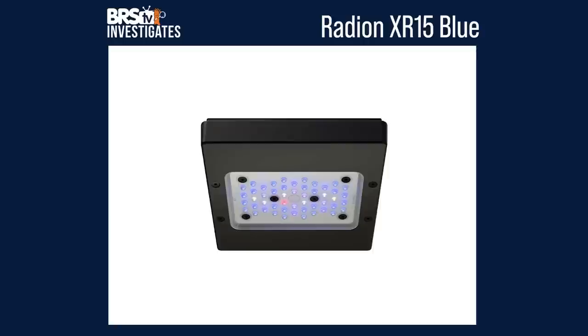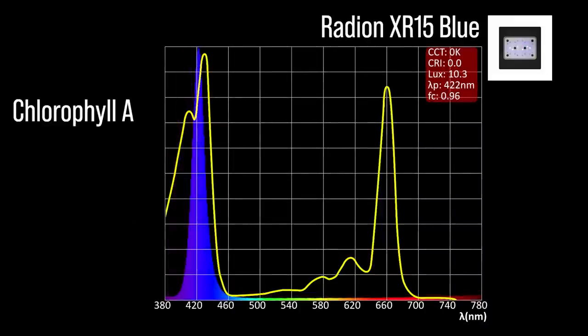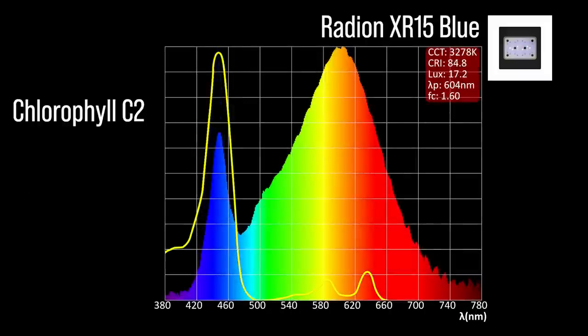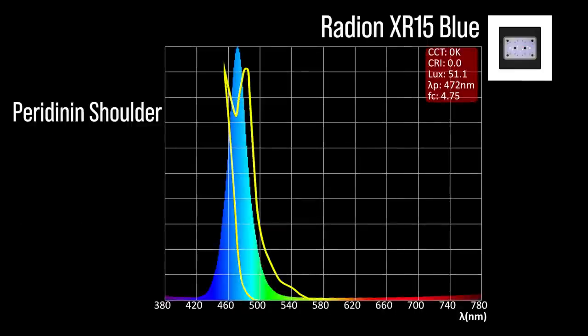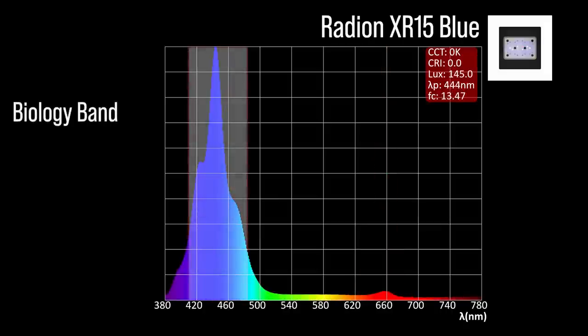Next, the Radion XR15 Blue with seven channel adjustments: two chlorophyll A focus channels — a wide near ultraviolet 408 and a violet 422; three chlorophyll C2 focus channels — an indigo to blue 444, a cool white 445, and a warm white 447; one peridinin shoulder focus channel at light blue 472. The Radion XR15 Blue also includes one color accessory channel: a red 663. Combined together at 100% all channels, a significant representation within our blue biology band and a 444 peak.